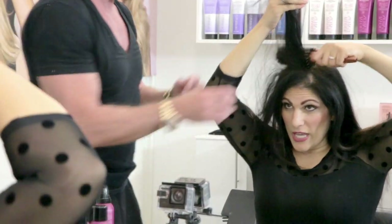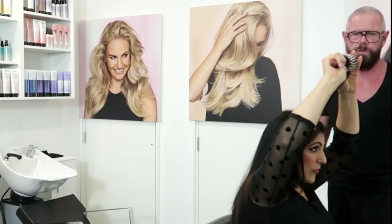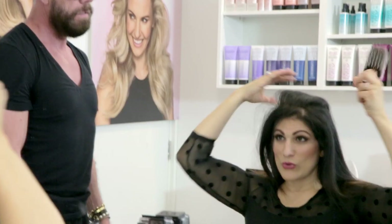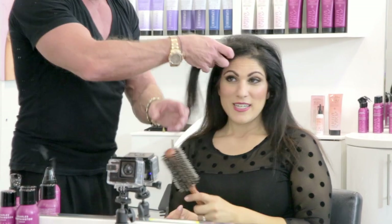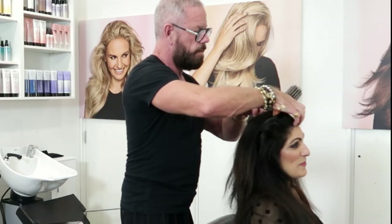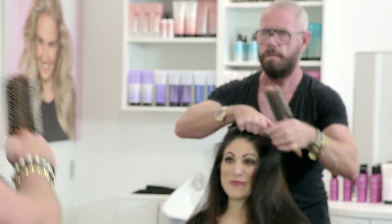So to get the volume, we've got the mousse in that area, we're just going to pull the brush through — look at that, I like it. Get ready for the wave — big — oh, that's amazing.